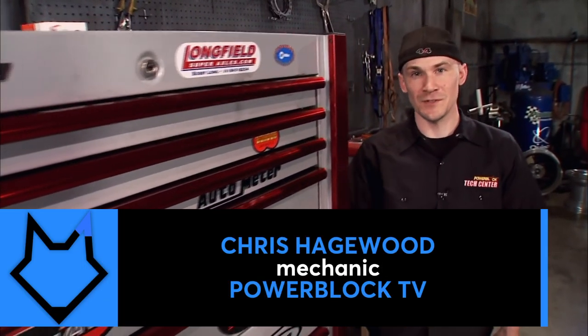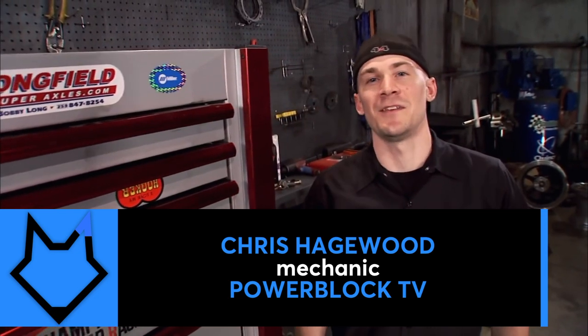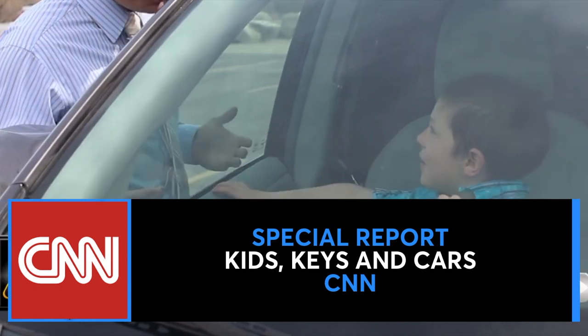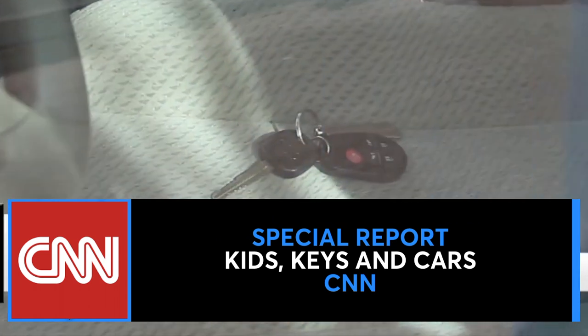There's nothing worse than losing your car keys or locking them inside your vehicle. Eliminate the fear and panic of losing your car keys and the frustration of getting locked out by your kids, especially when your keys are locked inside with them.